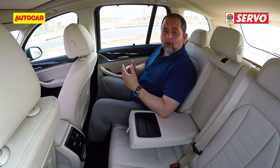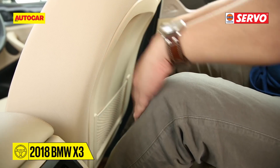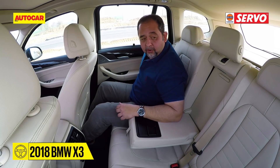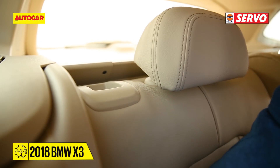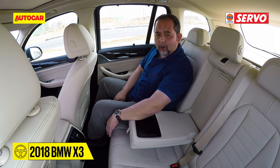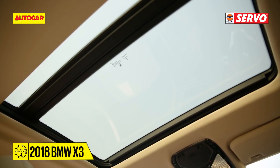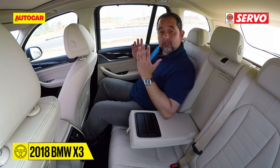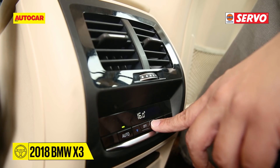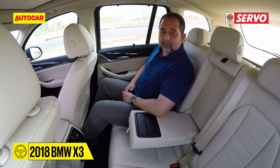So in the back, there's a lot more room. This is my driving position and as you can see, there's a lot of knee room — I can stretch my legs even further. The seat can be reclined, you can pull it forward or take it back, and there's good thigh support. The backrest is nice and visibility out is extremely good. BMW has also given you a rear vent with temperature adjustment — you can go up or down on the temperature — all in all a pretty decent place to be.